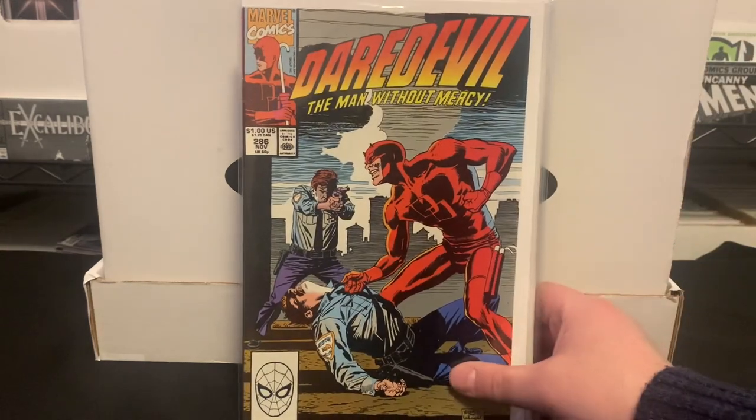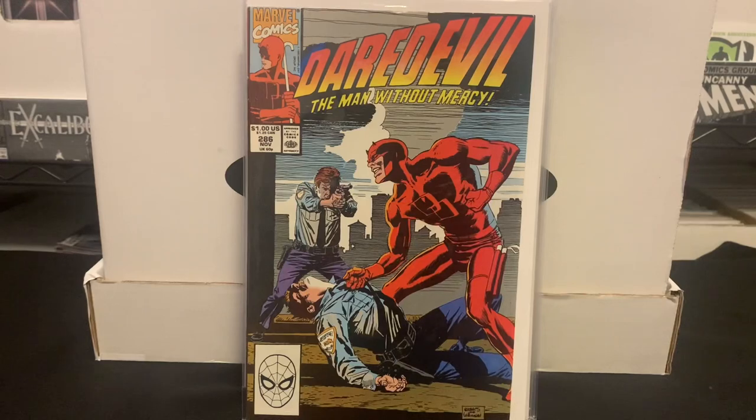Then we have Daredevil volume one, issue 286 — just a one-off issue. I'm working on putting together the Ann Nocenti era of Daredevil, and she worked with a variety of artistic talent. This is one of the few remaining issues I need to complete that era.